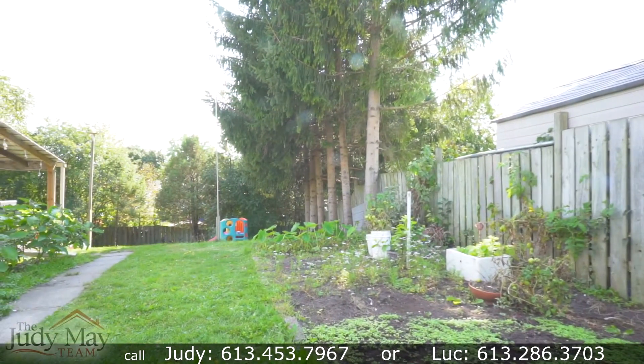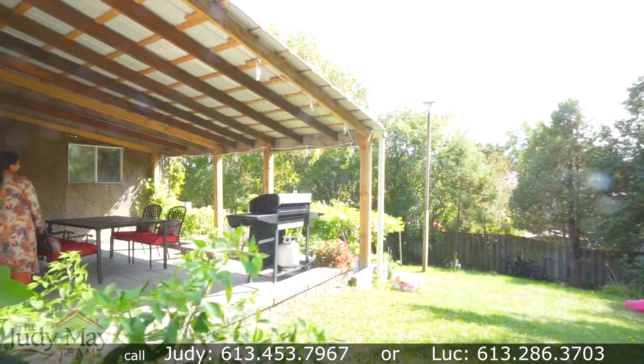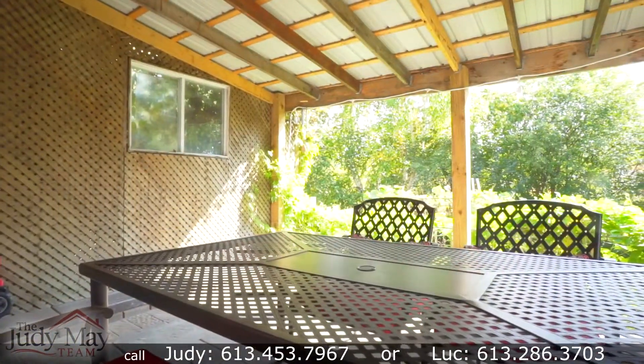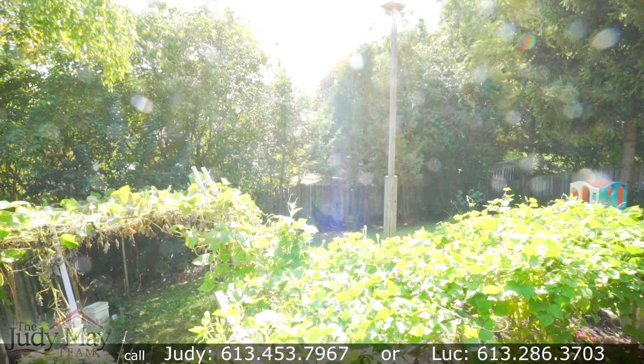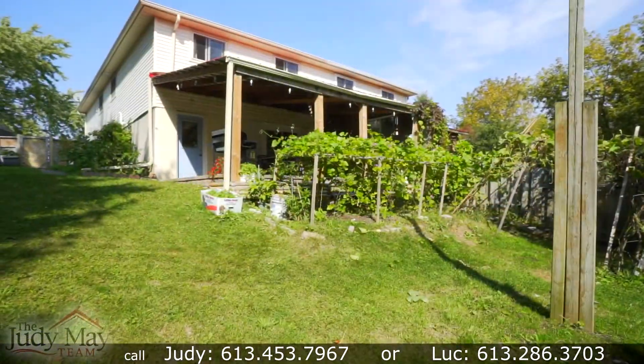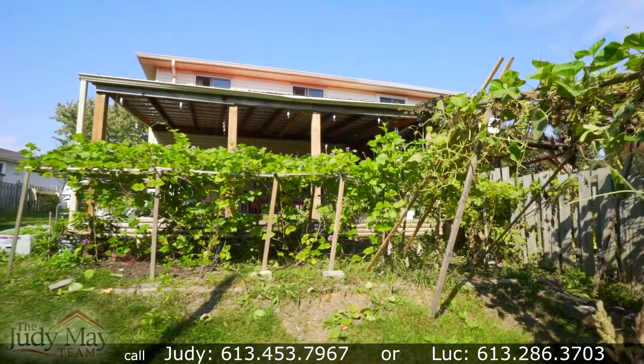When I first saw this home, I fell in love with the spacious rear yard full of vegetable gardens that are bursting with an abundance of produce. I also love the covered back deck that serves as an ideal spot to relax and share a family meal outdoors while being shielded from the hot sun. It feels like such a wonderful slice of nature within the city.